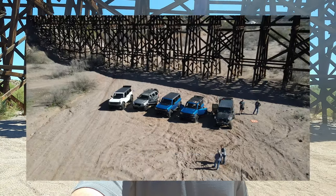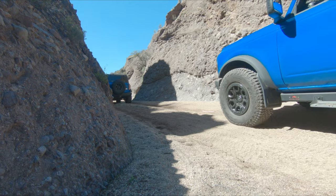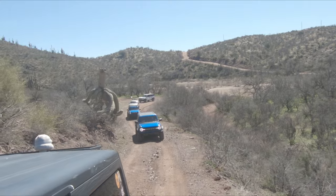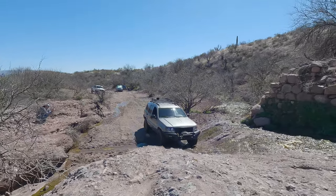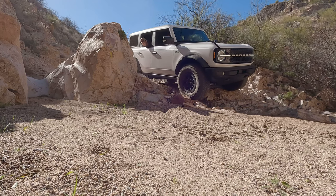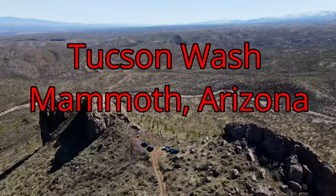Welcome to today's video. Today we're running Tucson Wash. Tucson Wash is about an hour north of Tucson, Arizona. The trailhead starts in a little town called Mammoth, Arizona.